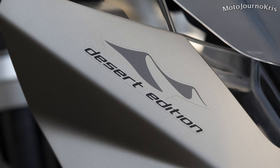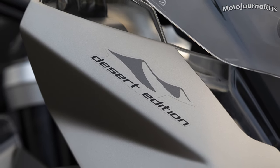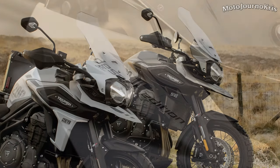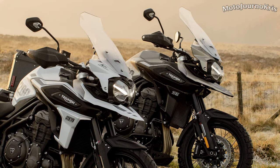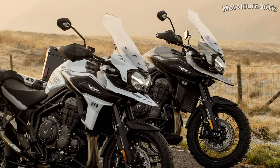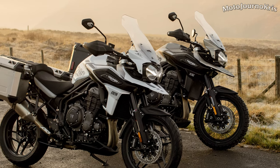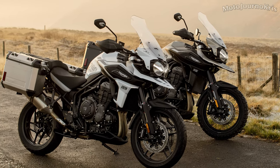So what do you think of the 2020 Tiger 1200 special editions? Are Triumph on the money with this kind of offering, or would you have liked to have seen more special features or perhaps something else? Let me know in the comments and don't forget to like and hit the sub button and of course that notification bell if you'd like to see future videos. As always, stay safe out there and thanks for watching.